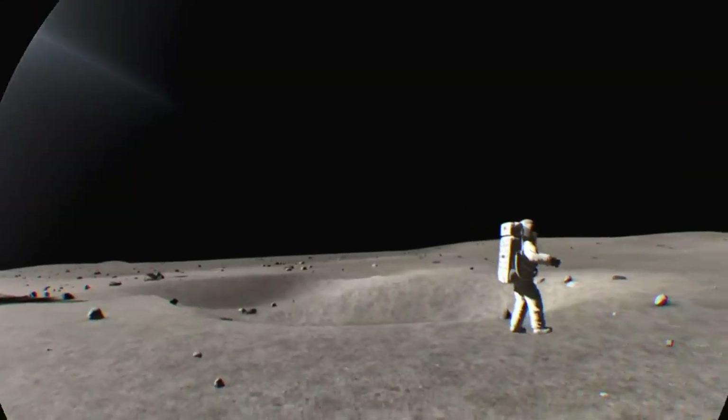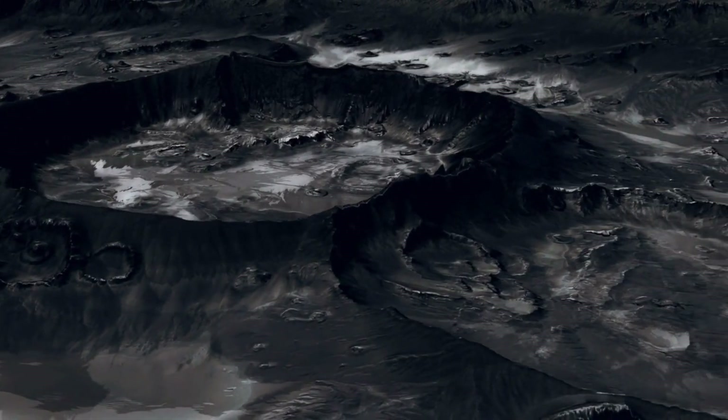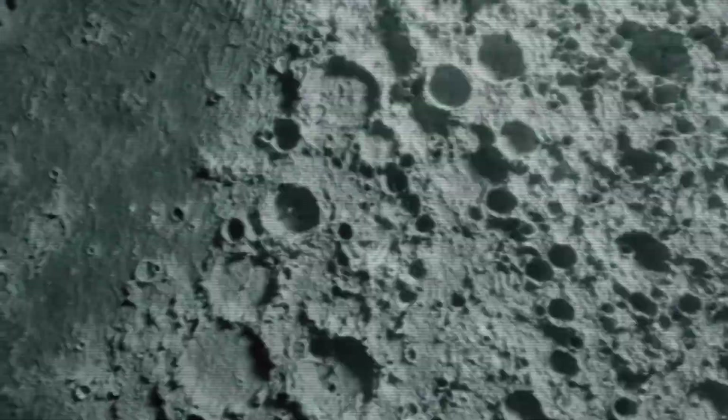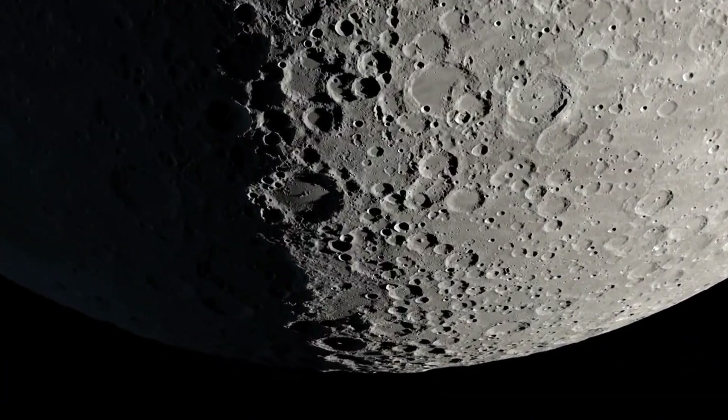Imagine standing on the moon, peering down at an ancient impact crater over 3.85 billion years old. It's hidden beneath layers of dust and rock, its secrets waiting to be uncovered. What would it reveal about the moon's earliest days, and perhaps our own origins?